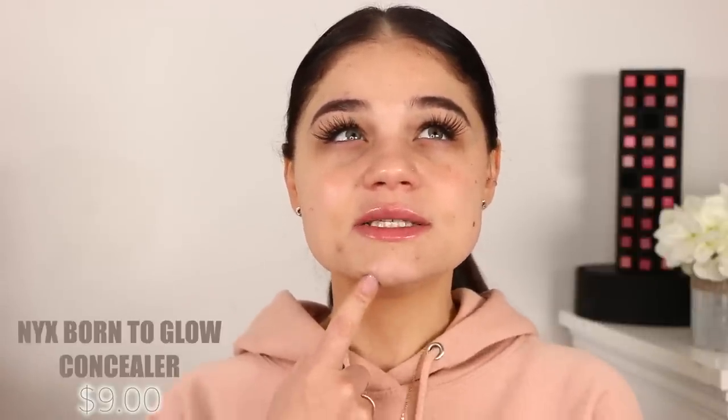I do a lot of foundation reviews here on my channel and I love testing out new ones to see what works for my skin. A little background: my skin is combo to normal and I don't really get oily throughout the day — only sometimes right in this area. As for the NYX Born to Glow Radiant Concealer, I picked mine up from Ulta for about seven dollars.